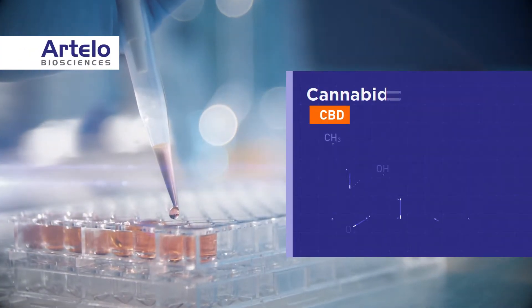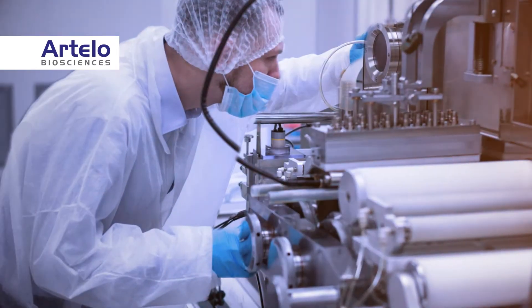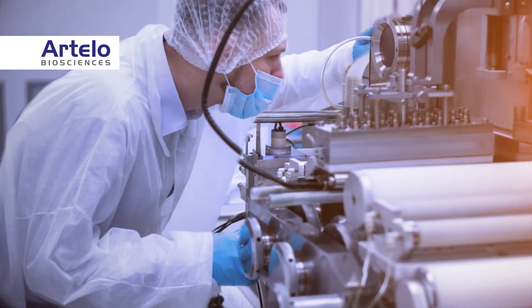CBD, also known as cannabidiol, is a naturally occurring chemical, or cannabinoid, that can be isolated from cannabis, hemp, or made synthetically.